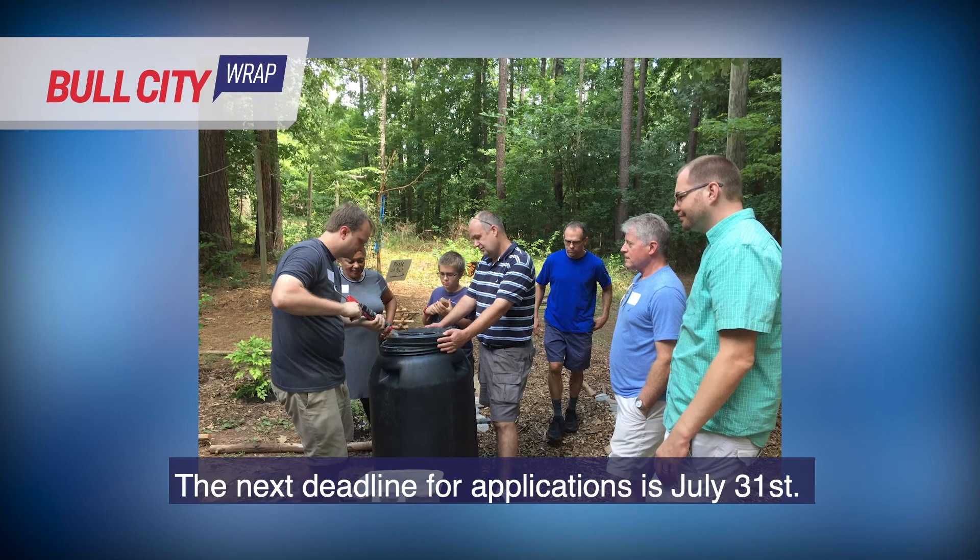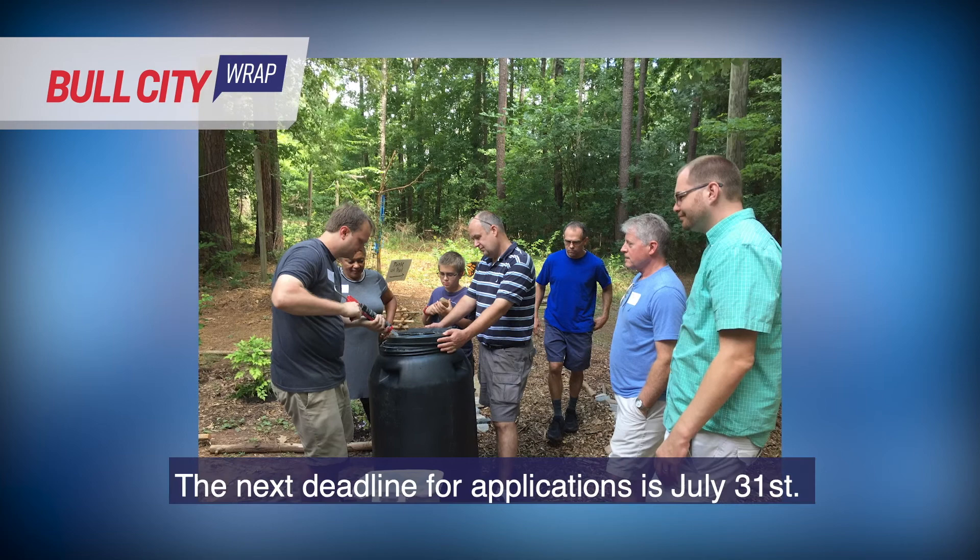The next deadline for applications is July 31st. For more information or to apply, you'll need to complete a short interest form, which can be found at DurhamCommunityEngagement.org.